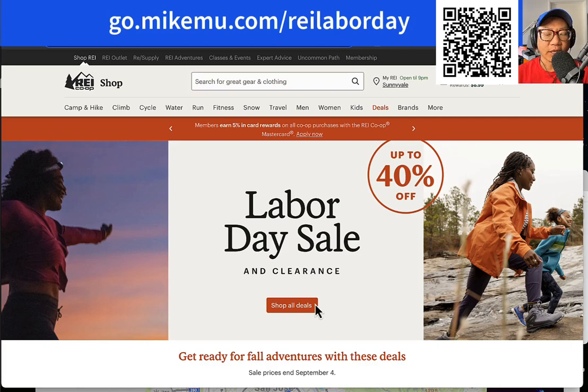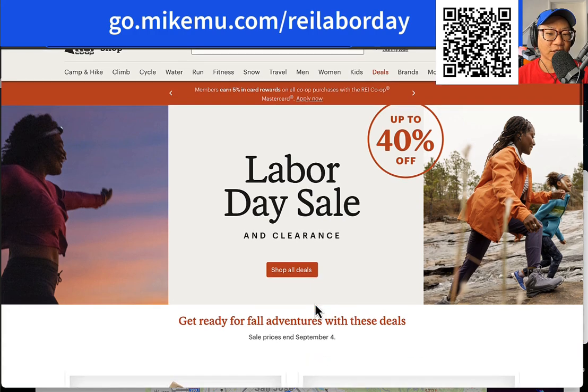Mike Moo here. Today is the first day of the REI Labor Day sale and clearance. This is a once-a-year sale specifically around Labor Day. REI does have a bunch of other sales going on through most of the year for every major season, but Labor Day does tend to be one of the better sales that goes on.